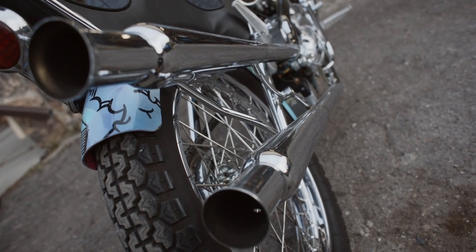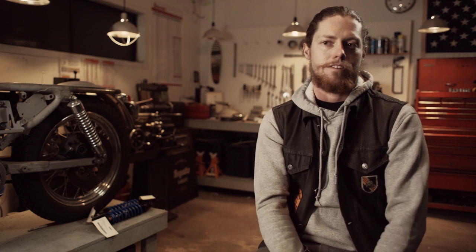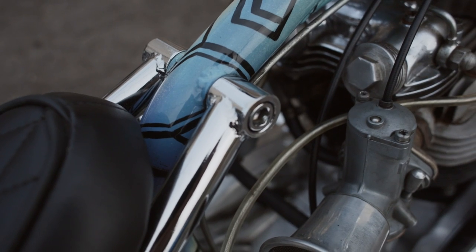I try to add on to the style that they started with. Like my Triumph, for instance, I have a really unconventional paint job on it. I had a local artist paint it and it kind of looks like a Keith Haring painting.